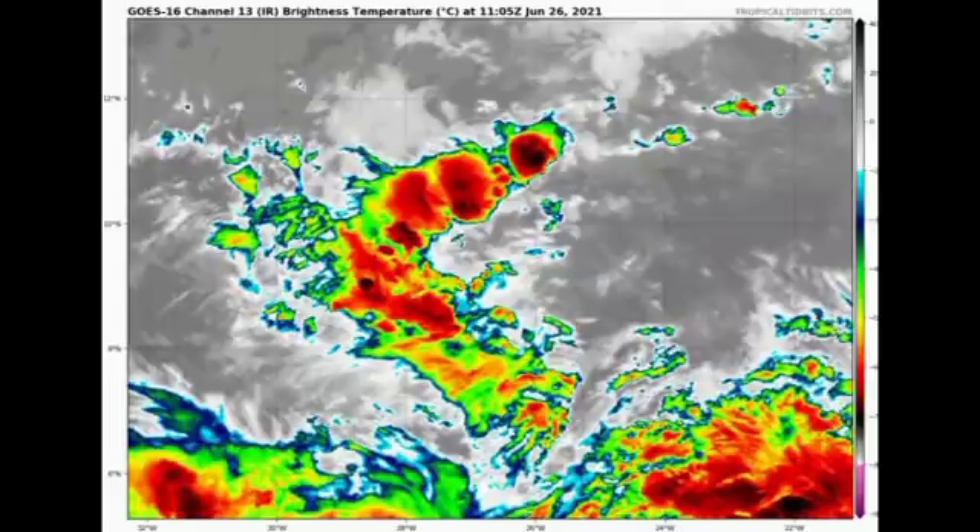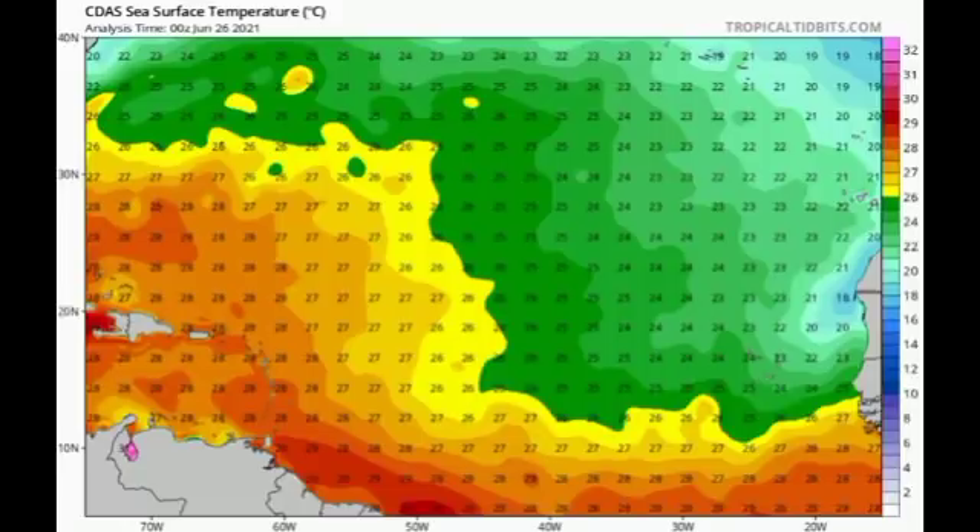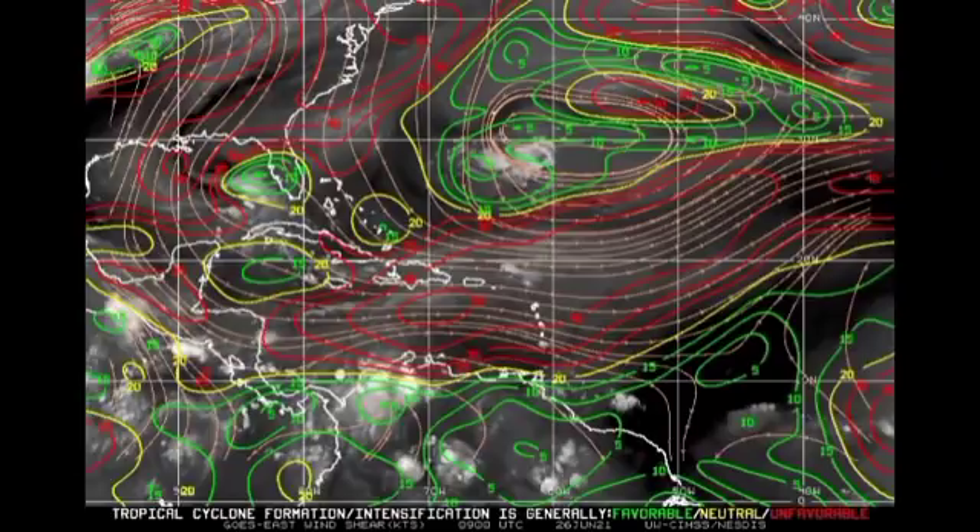Regardless, we cannot ignore it because there is still a chance it could be a threat to land. Looking at the ocean temperature map, the warmest area in the main development region is from the central to western sections and especially into the western Caribbean. On the wind shear map, we have different colors indicating different intensities: greens meaning favorable, yellows meaning neutral, and reds meaning unfavorable.